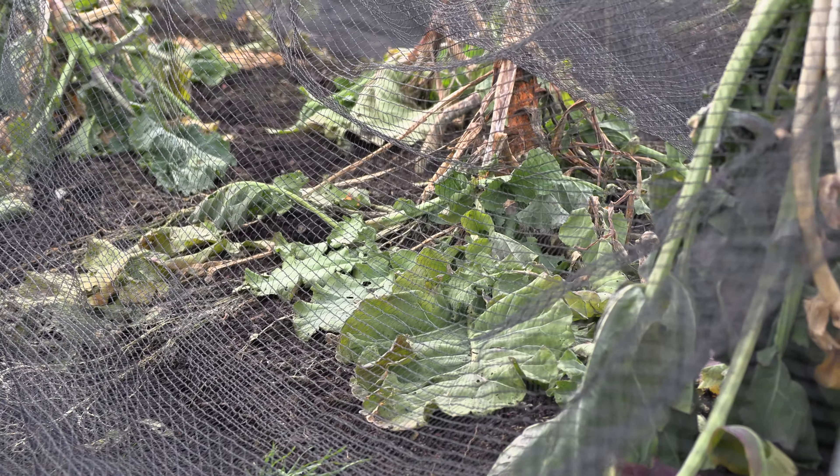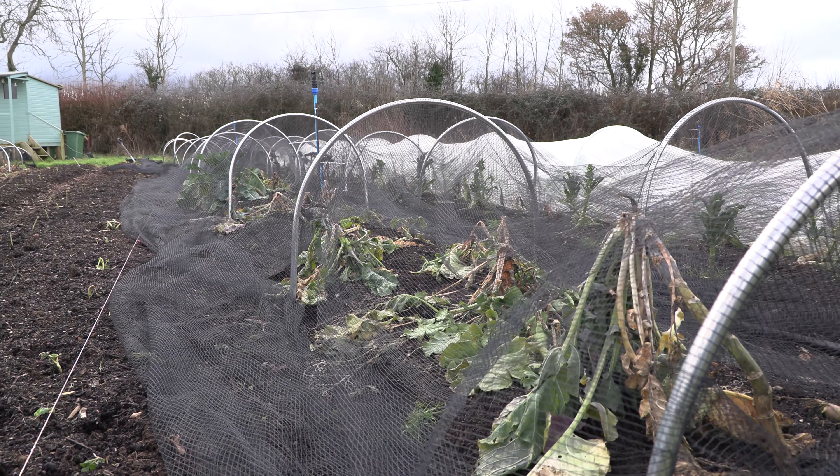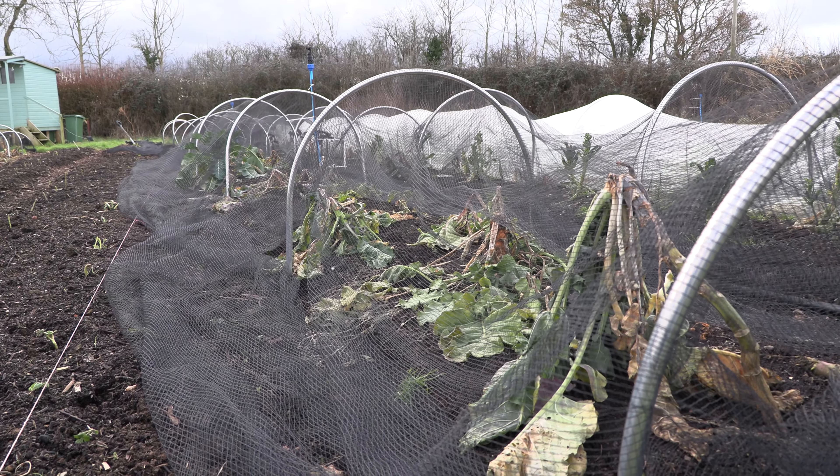A lot of the brassicas outside got killed. Purple sprouting — virtually all of it, around 90% — stems froze and were frozen for so long that when they thawed they just fell over and collapsed. We lost most of our kales. So most of the winter brassicas that we would have expected to have lots of come the spring, around Valentine's Day when growth starts to kick on — nothing.